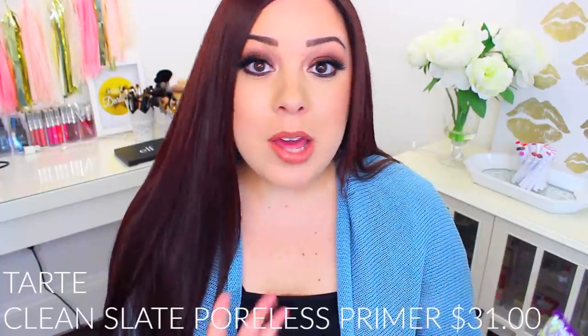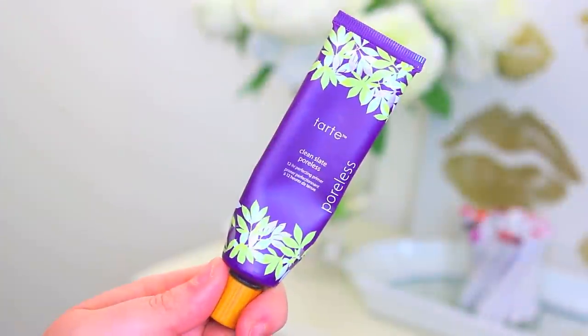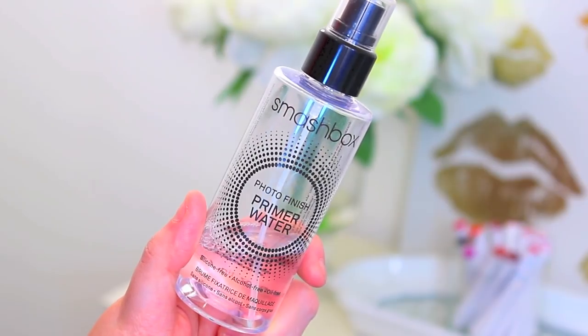If you struggle with dry skin on your face you are definitely going to want to try the Tarte Clean Slate Poreless Primer. I have oily skin but during the winter I sometimes get dry patches, and this primer literally just smooths over any dry patches and makes your foundation go on so nicely. During the summer it's a little too hydrating for me, but during winter it is perfect. Another good primer for drier skin is the Smashbox Photo Finish Primer Water. This really hydrates and moisturizes your skin before you apply makeup and you can even use it throughout the day as a refresher. This just makes your skin feel so hydrated and ready for makeup.